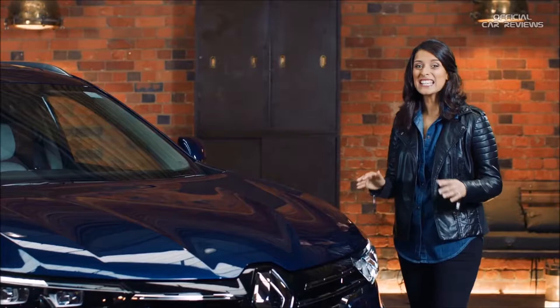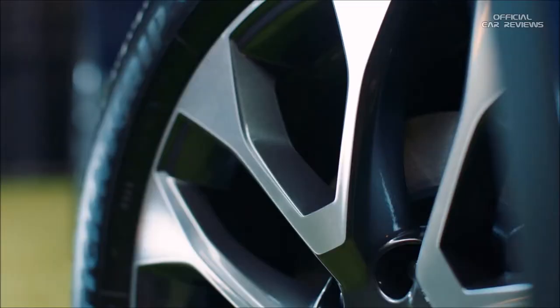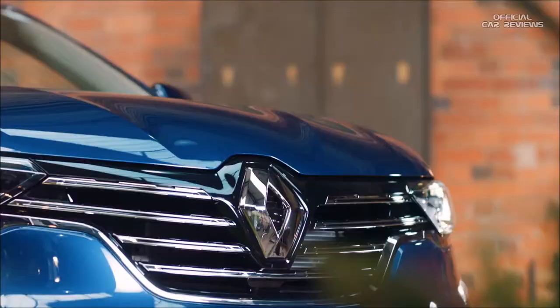The Koleos really is a handsome vehicle. Its shape is undeniably that of a premium SUV and it has bold design features like the C-shaped LED daytime running lights and attractive 19-inch alloy wheels. There are also touches of chrome like the striking front grille, which give the Koleos real presence on the road.